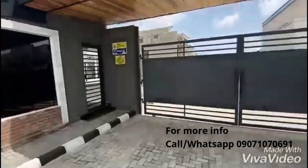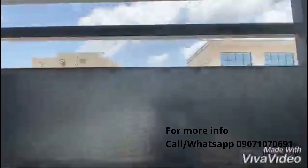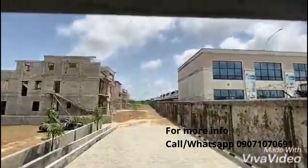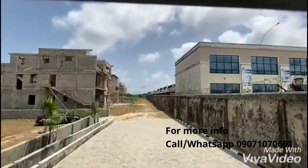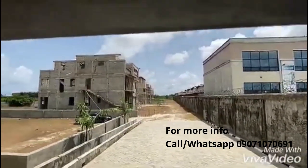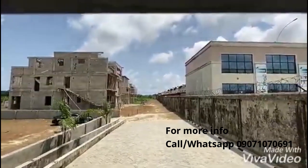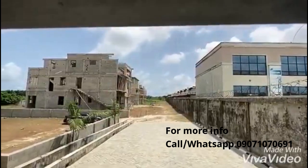Call us today for an inspection, and I bet you won't regret it at all. This is the inside — this is the entrance road. The paved road network is ongoing. Plots have been fenced, with serious, massive developments going on.